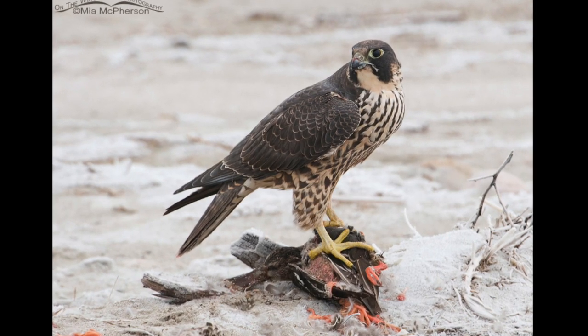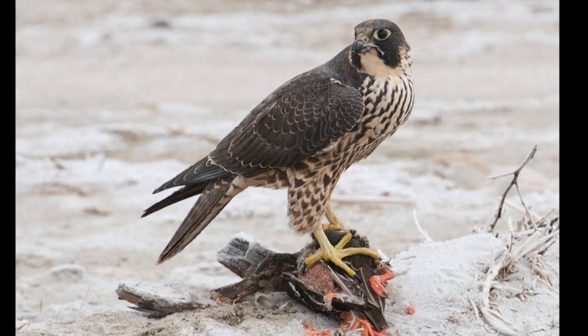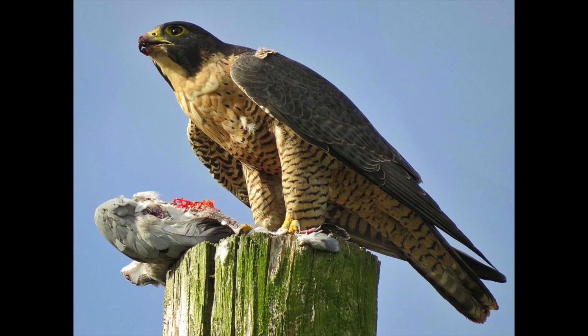Peregrine falcons eat ducks, waterfowl, and pigeons. Peregrines are known as apex predators, which means that they are at the top of the food chain.